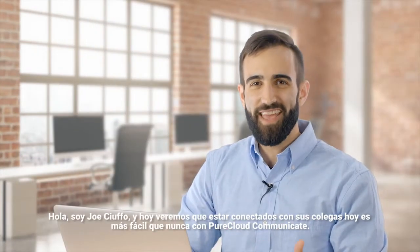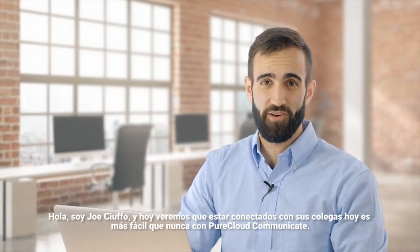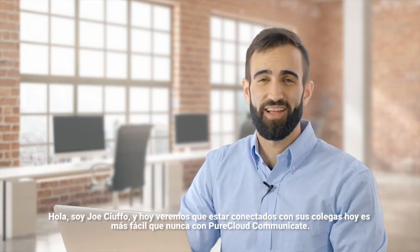Hi, I'm Joe Shufo and today let's see how staying connected with your co-workers has never been easier with PureCloud Communicate.